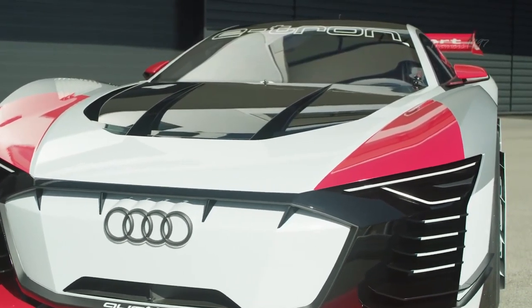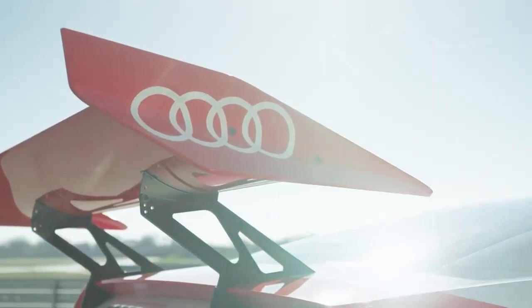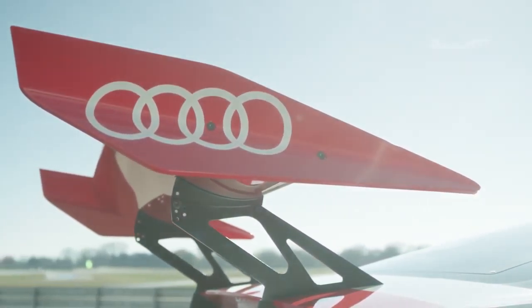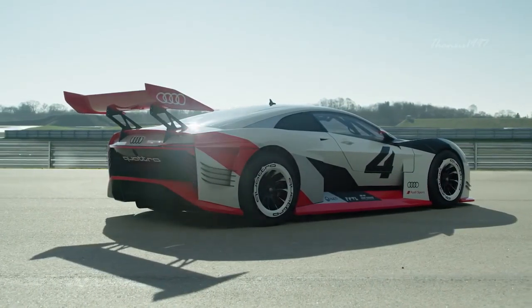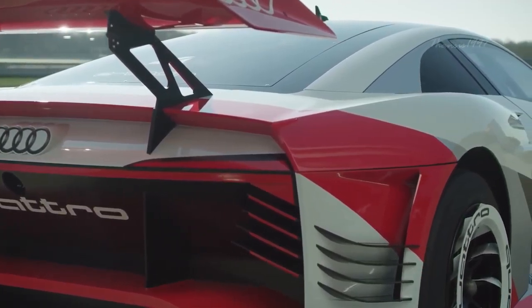Audi e-tron Vision Gran Turismo. The Vision Gran Turismo was first shown to an audience at the Audi Competence Center Motorsport at Newburgh. It is a two-seater concept car that has the distinction of being the first concept car deployed to real-world racetracks as a fully functional vehicle.